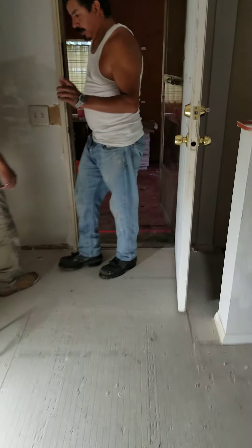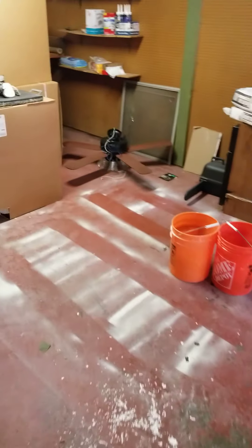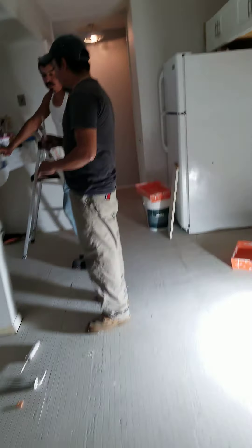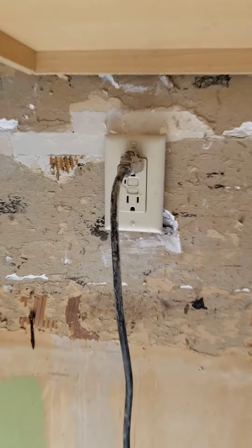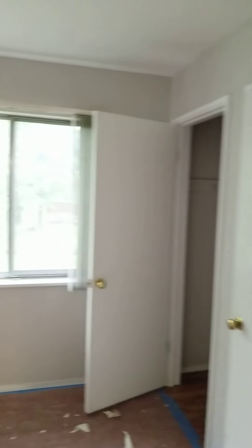I need to show you — you've got GFI already. They made this repair here. You already have a GFI, and there's a GFI in the kitchen right there. We've painted everything — we haven't done the bathroom yet, but everything else is painted.